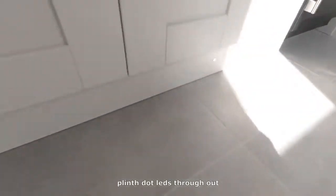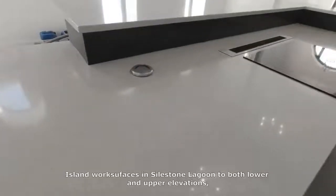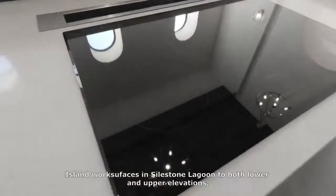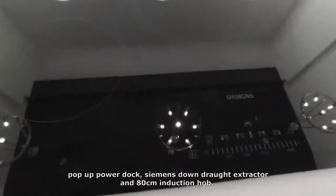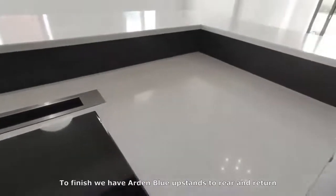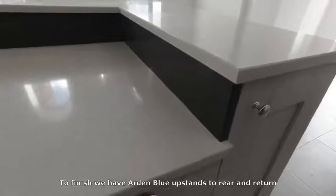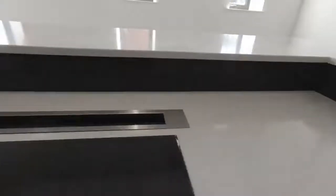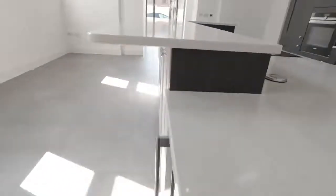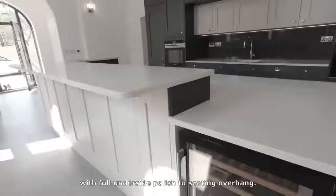And once again we have our favourite full-size wine cooler. The plinth dot LEDs run throughout. Island work surfaces in Stylestone Lagoon to both lower and upper elevations, with a pop-up power dock, a Siemens downdraft extractor, and an 80cm induction hob. To finish, we have Arden Blue upstands to the rear and return, with four underside polished seating overhang.